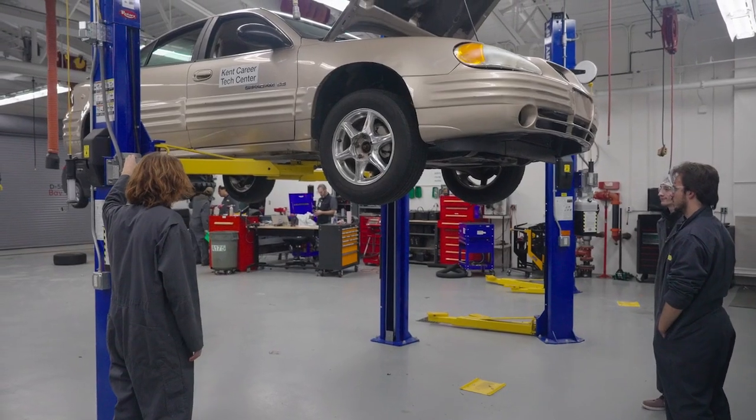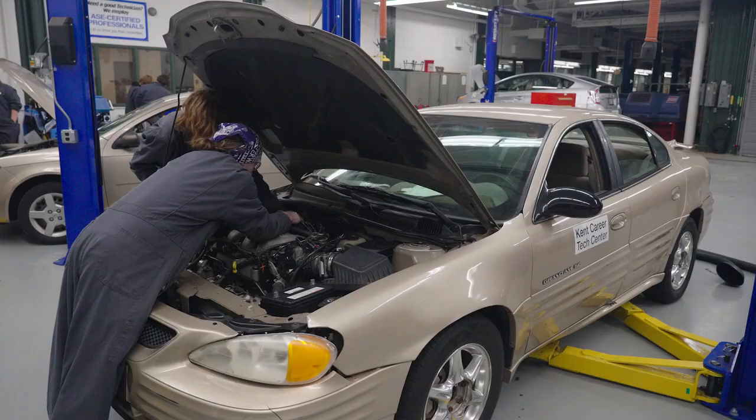Ever need your car repaired? We're learning everything you will ever need to know to fix your customer's car, your friend's car, your car — here at the Tech Center.